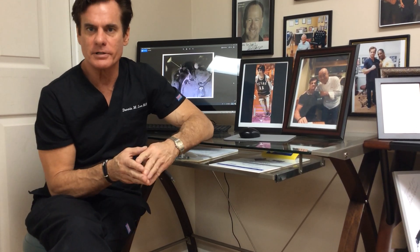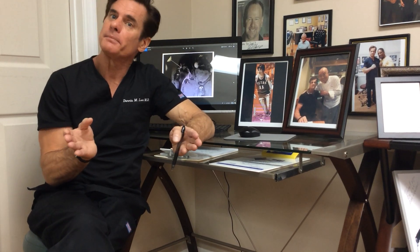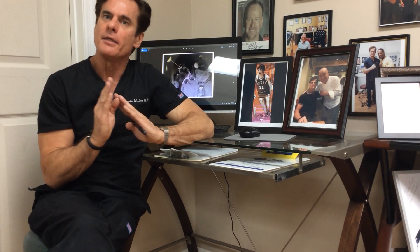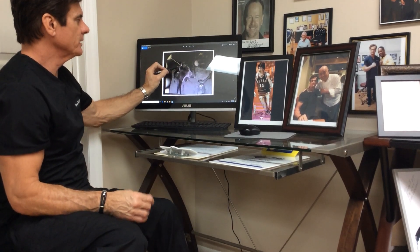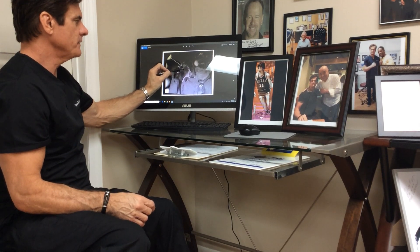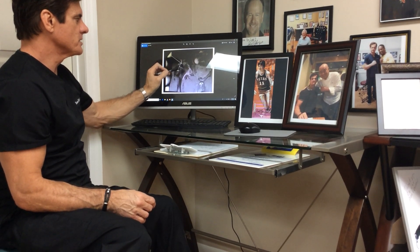First we have to understand: avascular necrosis is when you lose the blood supply to an area of bone, then the bone cells die — it becomes necrotic. When we're looking at this hip, which is a ball and socket joint, this blackened area on the head of the femur is where the area of necrosis is.